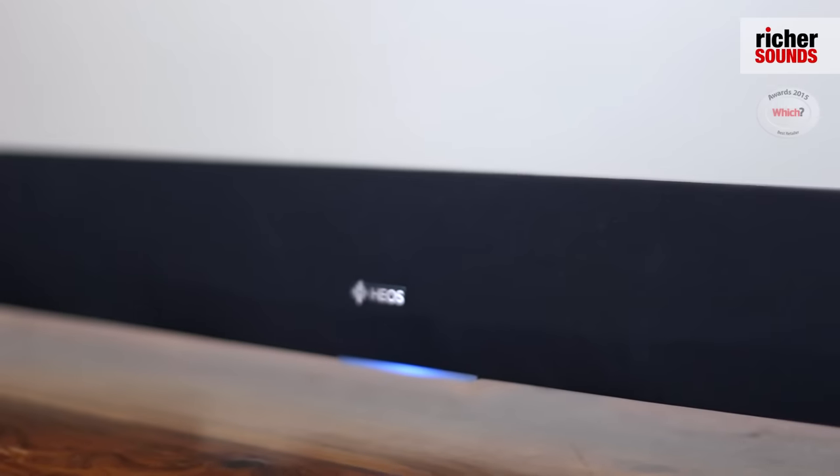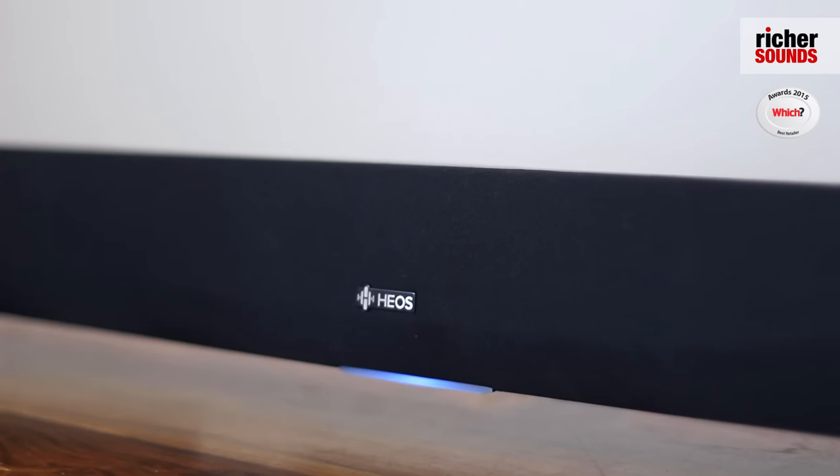Hi guys, my name's Dan and welcome to Richer Sounds in Bath. Today we're going to be talking to you about the Heos home cinema soundbar and wireless speaker. Let's go see what it has to offer.